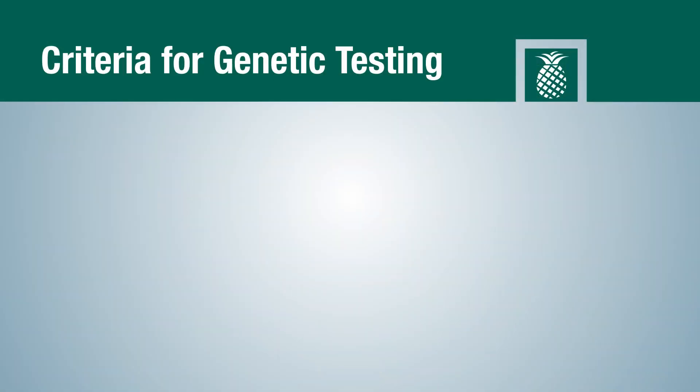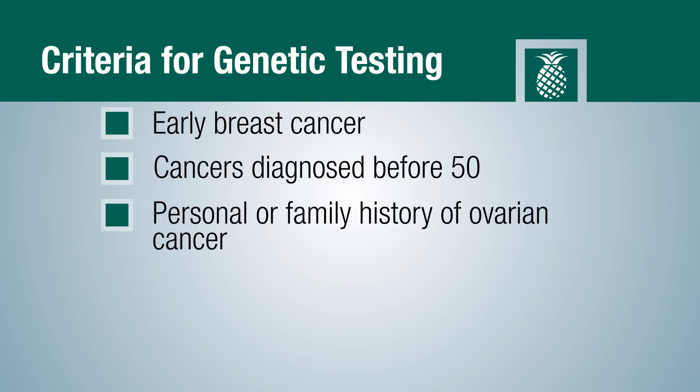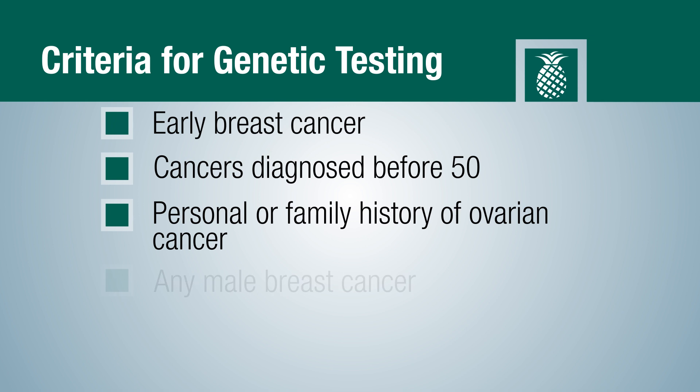The criteria that would send up big red flags are early breast cancer, cancers diagnosed before 50, a personal or family history of ovarian cancer, and any male breast cancer — these are criteria that would recommend genetic testing.